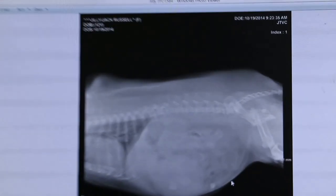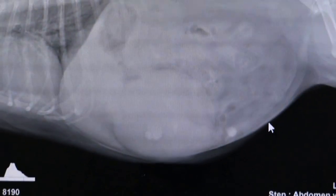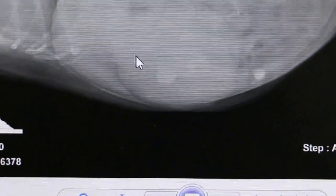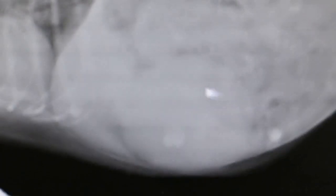So I'll show the X-ray now. This is the X-ray of the dog, and you can see the lateral view — the tumour. There's a splenic tumour. It's from here to here. It's a big splenic tumour.